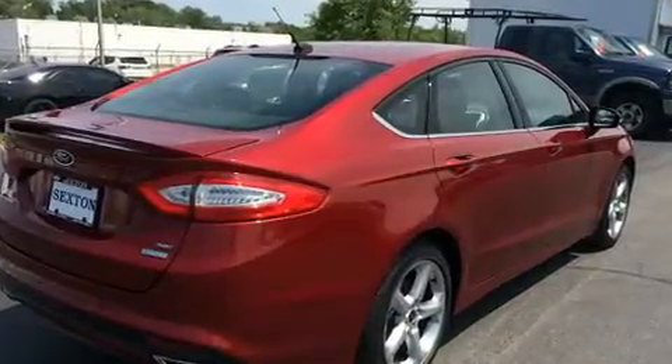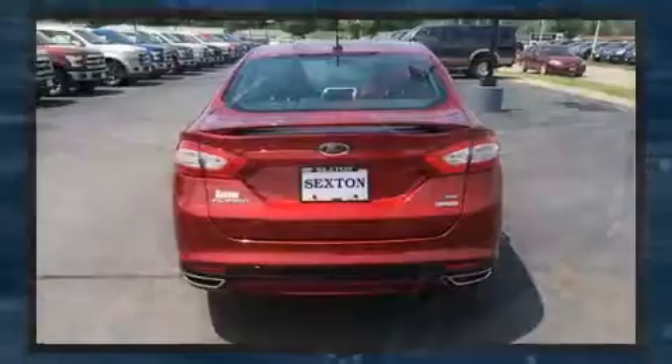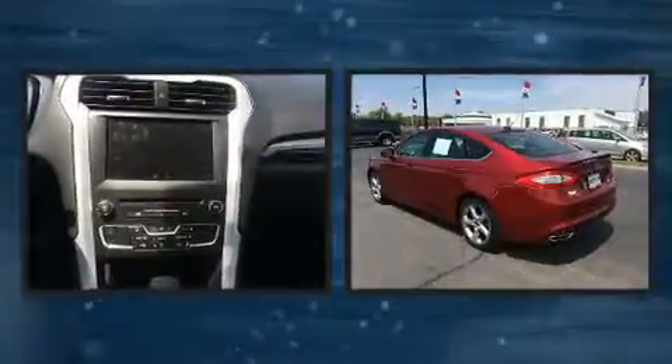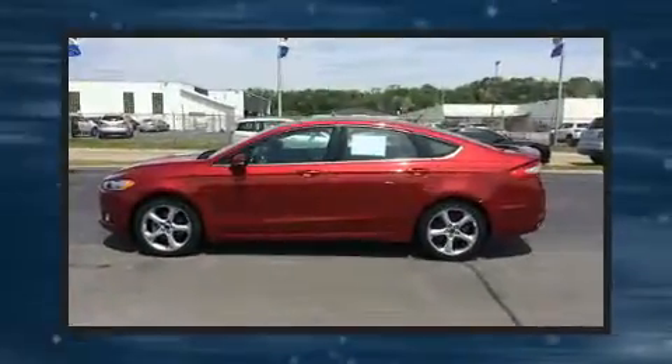Ford prioritized comfort and style by including delay off headlights, one-touch window functionality, a tachometer, power door mirrors and heated door mirrors, remote keyless entry, and power front seats.